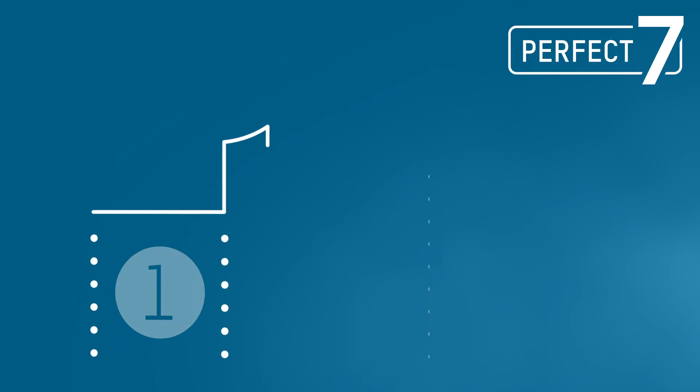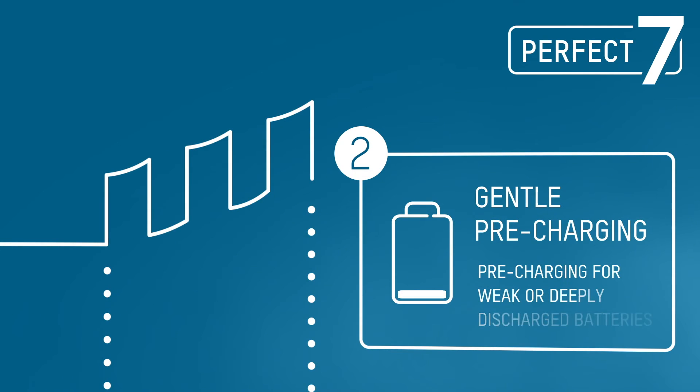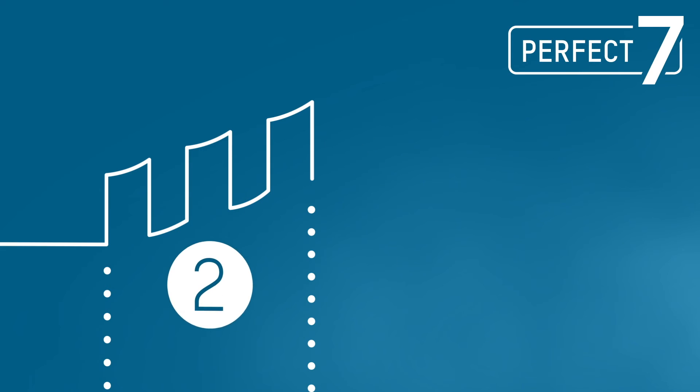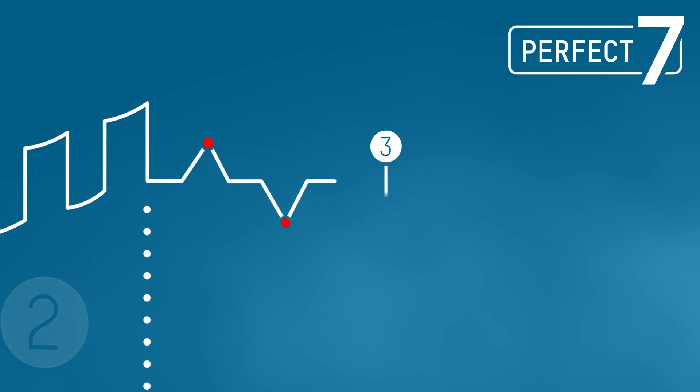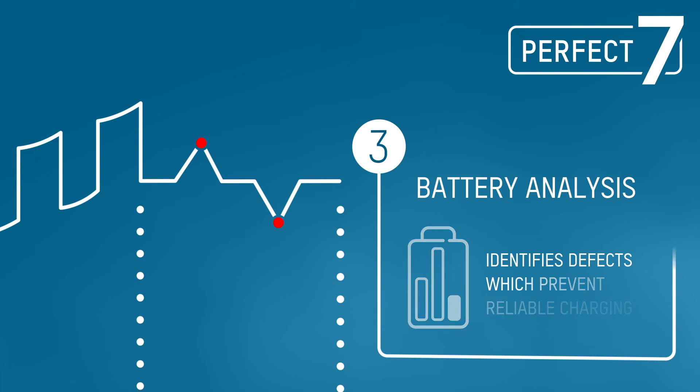A weak or deeply discharged battery is pre-charged particularly gently with a low current in order to prevent damage caused by charging the battery too quickly. The subsequent analysis examines the battery for defects that could prevent reliable charging.